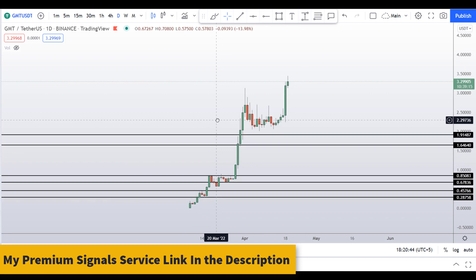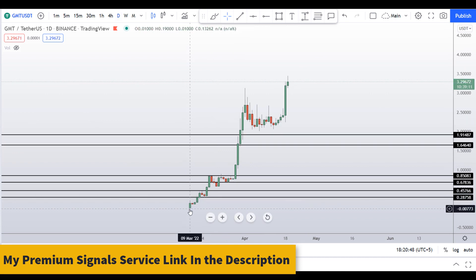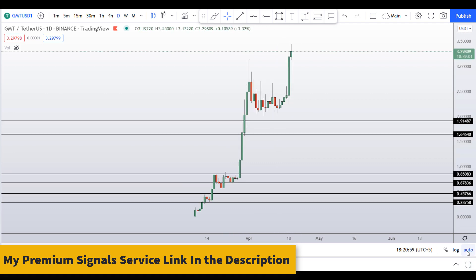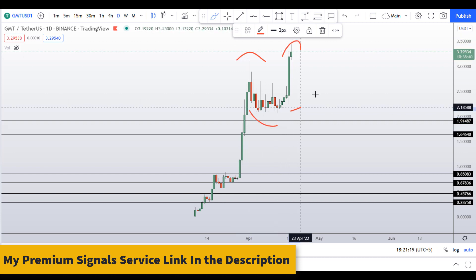Let's start by looking at the weekly and daily chart. This coin is going up and up. I told you in my previous video that the fundamentals of this coin are pretty strong and lots of YouTubers are promoting it. In my last video I gave you a level at around $1.90, and unfortunately it missed by a few cents, and then it started going up.